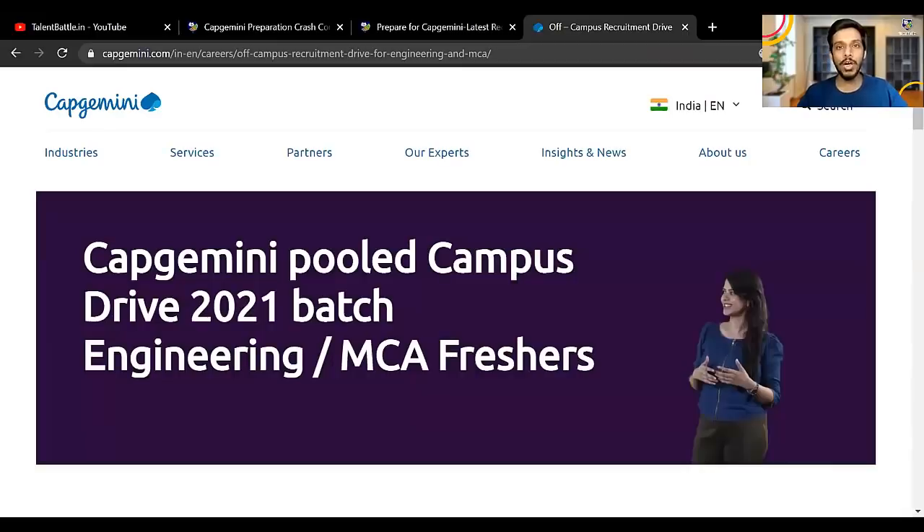Hello everyone, welcome to a new video by Talent Battle. A very exciting news for all the 2021 batch students, especially those who could not appear for Capgemini on campus. Capgemini pool campus drive is launched for 2021 batch engineering and MCA freshers. In this video we are going to check the selection procedure, eligibility criteria, how you can prepare for free and using our paid packages, and a lot more details.